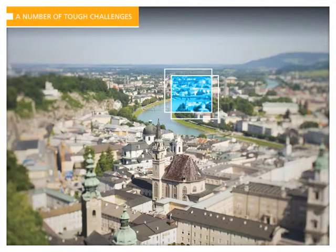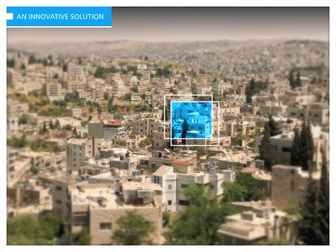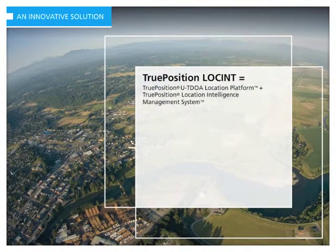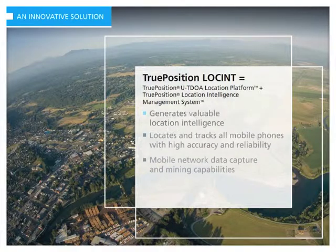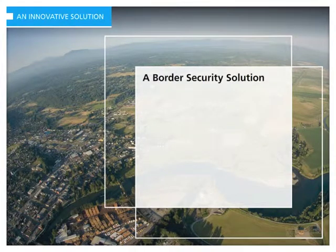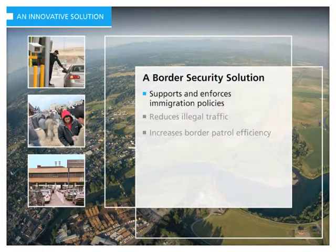Using location technology, TruePosition is offering a unique and powerful approach to address these security challenges, by turning location intelligence and surveillance into a multi-layered border security solution. TruePosition Locint combines a high-performance wireless location platform with a location intelligence management system that can capture mobile network data, mine databases, and locate and track mobile phones to generate a wealth of valuable location intelligence — intelligence that can be used to increase border patrol efficiency, reduce illegal traffic, and support and enforce immigration policies.